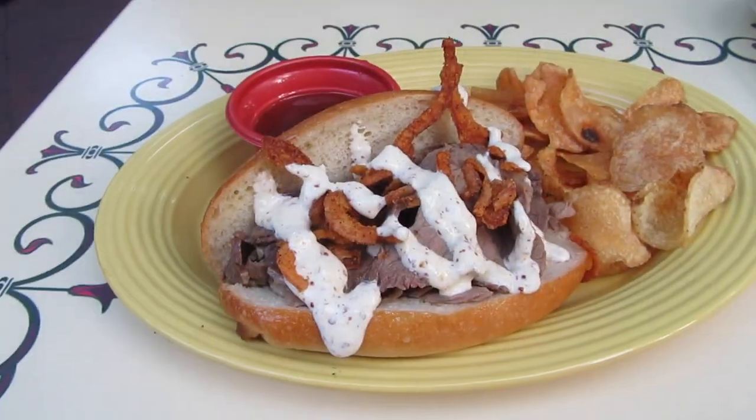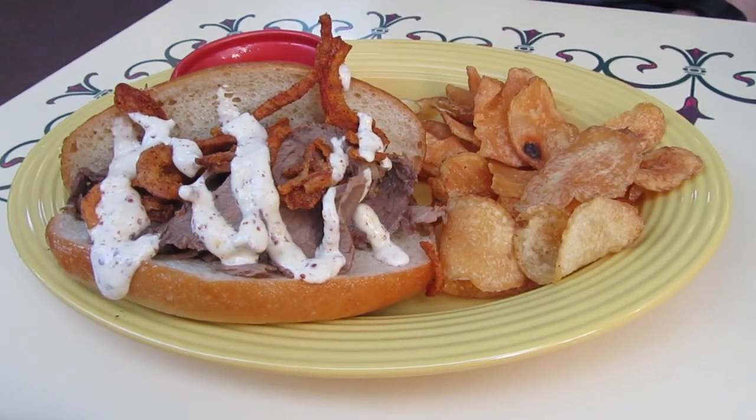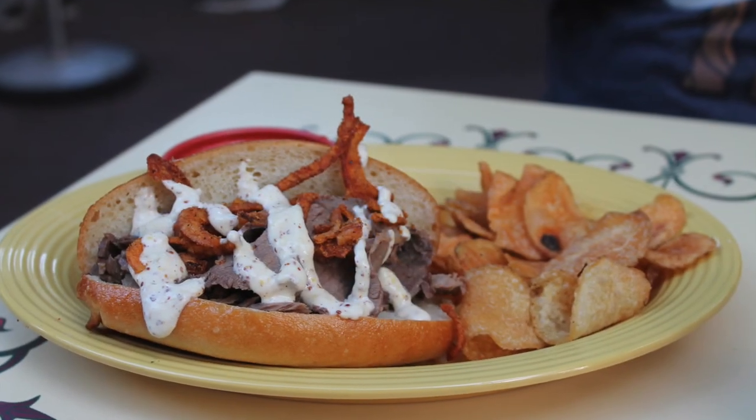For our entrees we ordered the French Dip Sandwich with thinly sliced roast beef, crispy onion straws, and a horseradish mayonnaise with seasoned chips and au jus. This was very tasty.